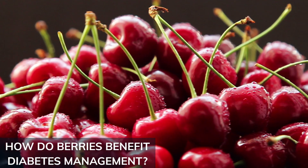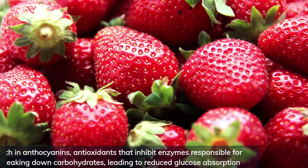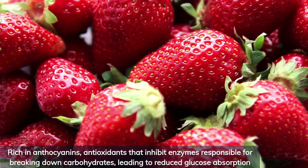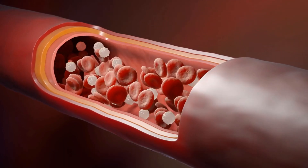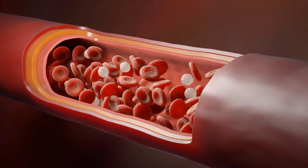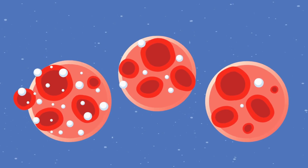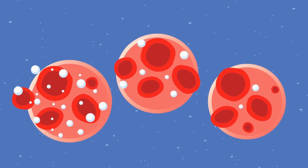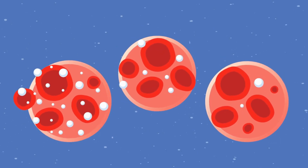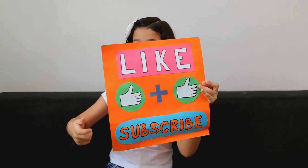These tiny fruits are low on the glycemic index, meaning they cause a minimal rise in blood sugar levels. They are also rich in anthocyanins — antioxidants that inhibit enzymes responsible for breaking down carbohydrates, leading to reduced glucose absorption. This action helps lower blood glucose levels and enhances insulin sensitivity. Incorporating berries into your diet provides a tasty and effective way to manage blood sugar levels naturally.